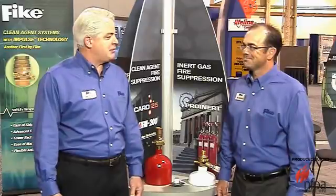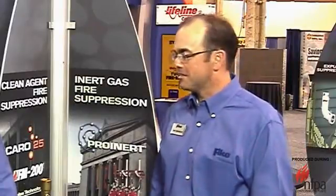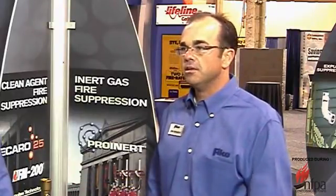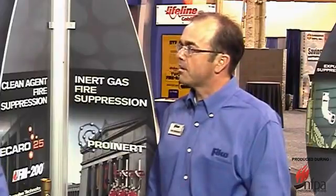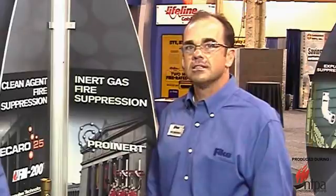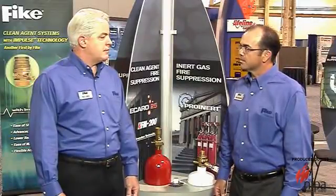Tyler, you're also a former product manager with Fike, and you're pretty excited about what we're talking about here today. We have two new valve assemblies that Fike has designed for our commercial product lines. I do believe that they both are going to solidify our position within the clean agent marketplace, but also catapult us into being the leaders in the inert gas fire extinguishing systems.